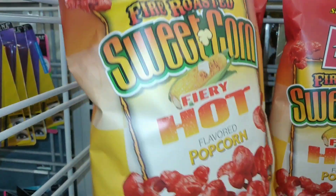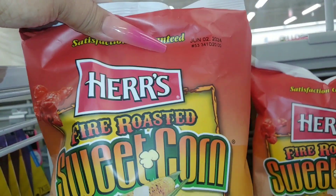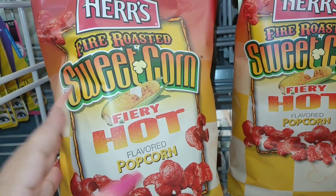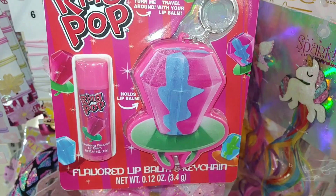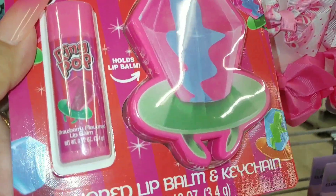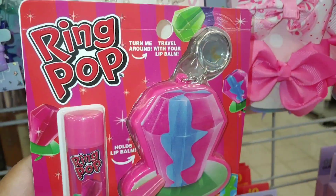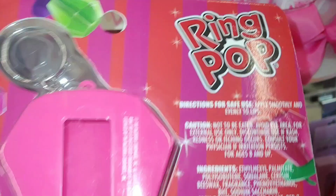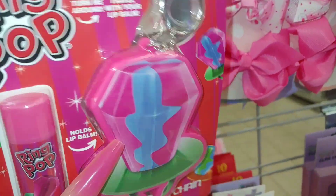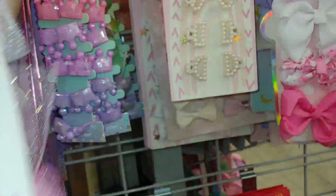They have these fire-roasted sweet corn fiery hot flavored popcorn — looks good, only $2.50. Then they have this ring pop with the flavored lip balm — I already bought it a couple of months ago, haven't shown it yet but it's really cute. It goes with my ring pop. More bows right here — look at that sparkle — for $3. Again, good prices.